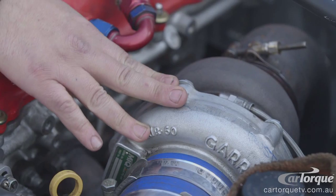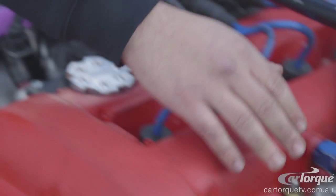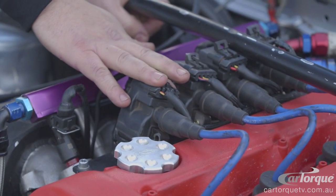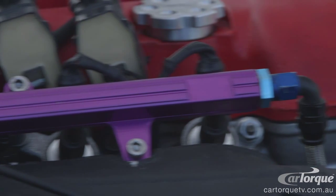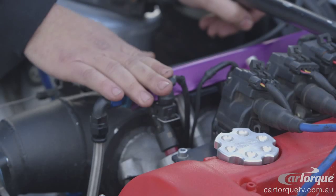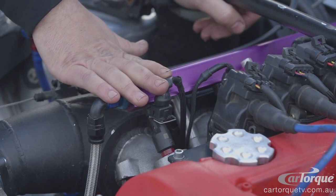Here we've got the GDX 376 turbo which pushes through about 24 pound of boost at the moment. Then we have over here the LS1 coils — been in the car for about 4 years, haven't missed a beat. Obviously then fuel — we're on E85 fuel. Three fuel pumps pushing the fuel onto the motor through the Siemens 2500cc injectors.